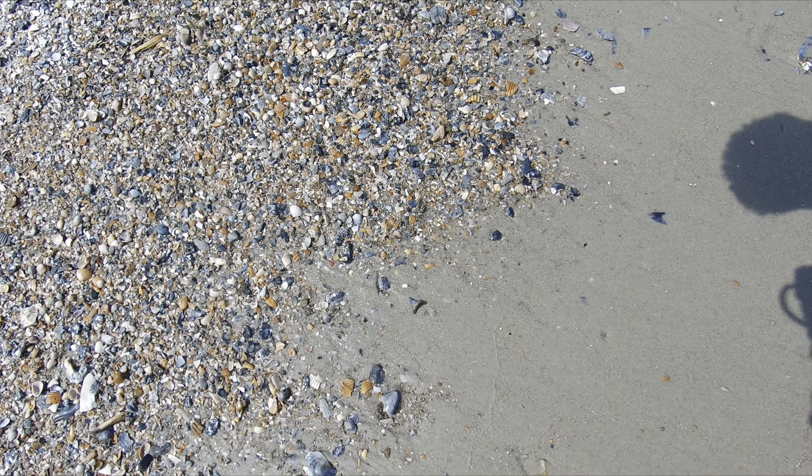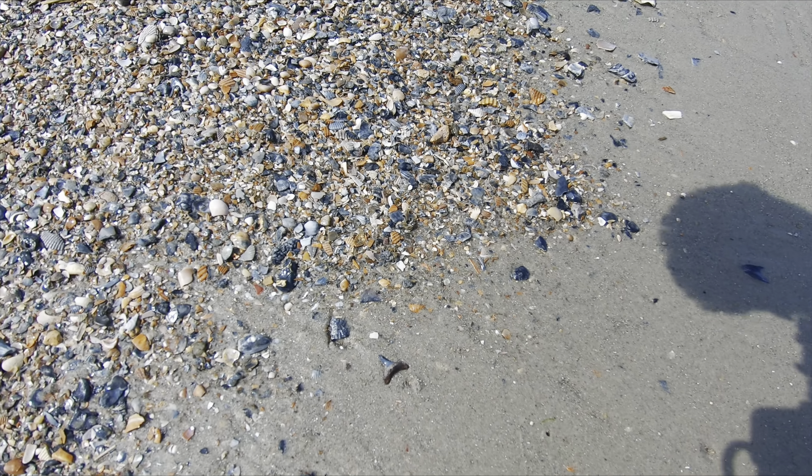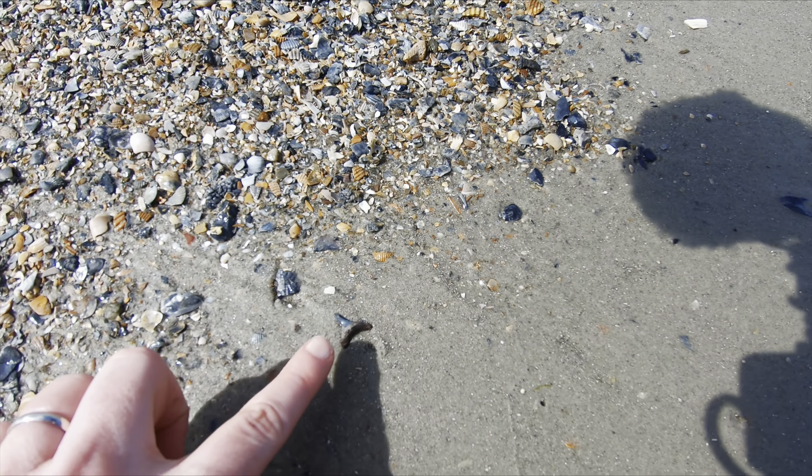Look y'all, I see my second shark's tooth of the day. I had to put down my metal detector so I could come and show y'all.